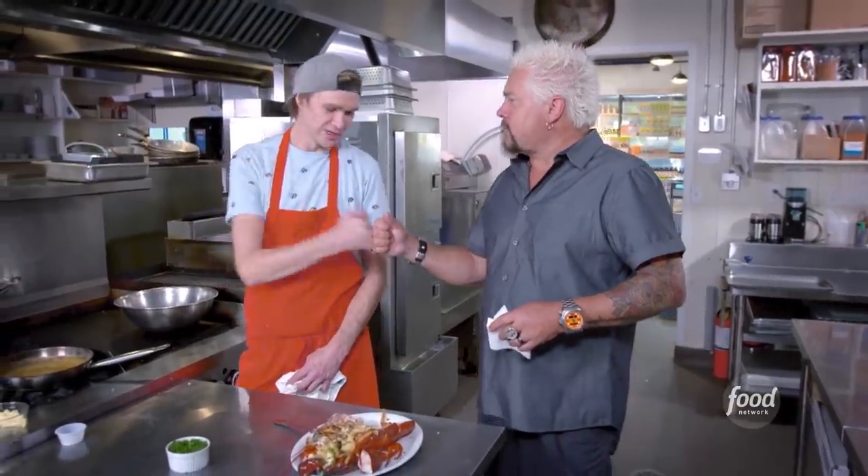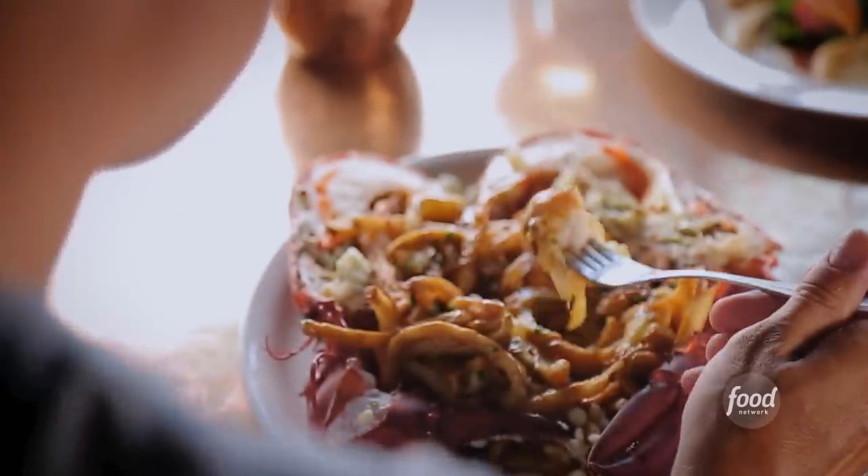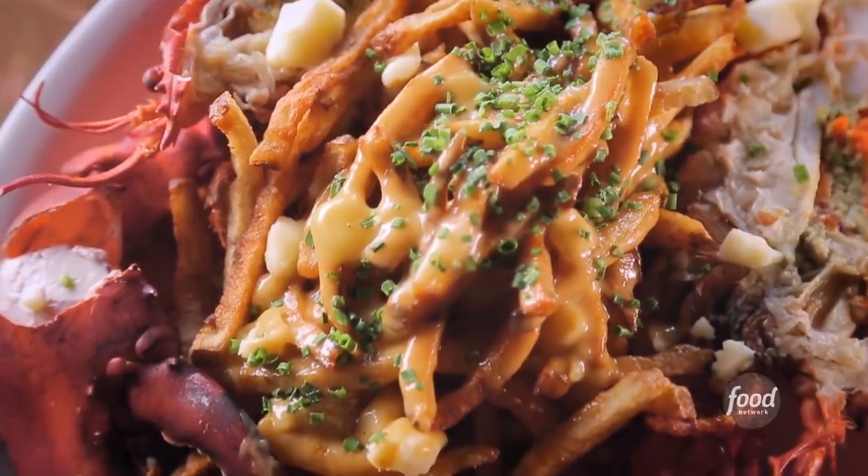Wow. I'm getting all that brandy flavor. Next level with the cream cheese and the mascarpone — great fries, delicious dish, well done. Lobster poutine. This ranks probably as one of the best poutines I've ever had, and believe me, I've had a lot of poutines. The sauce is super silky and it's perfect. This whole dish is so Canadian.